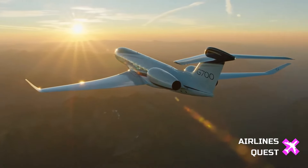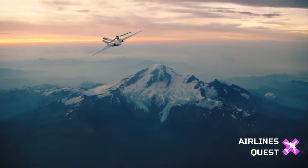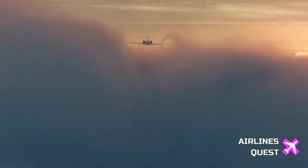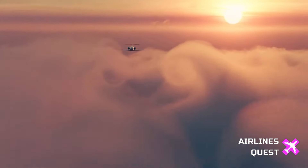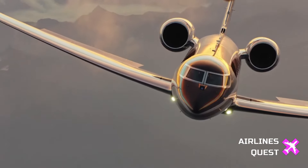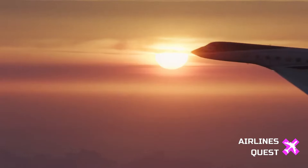Hello, everyone. Welcome back to Airlines Quest. In this video, we'll explore the highly anticipated Gulfstream G700, the company's latest flagship business jet that has taken the aviation world by storm. After a rigorous certification process, Gulfstream has recently delivered the first two examples of this remarkable aircraft to customers. Let's dive in and discover what makes the G700 a true game-changer in the world of business aviation.